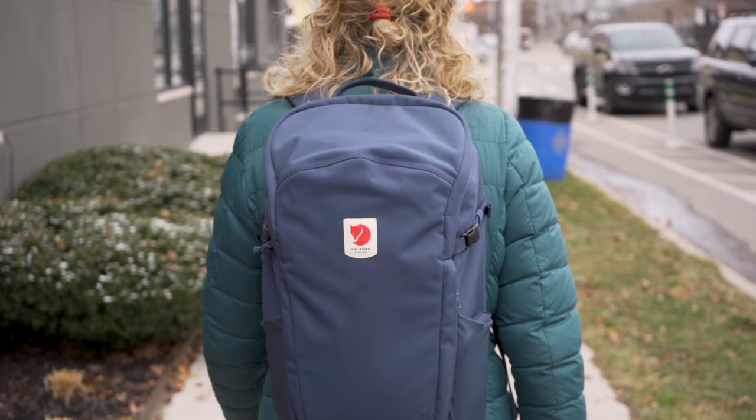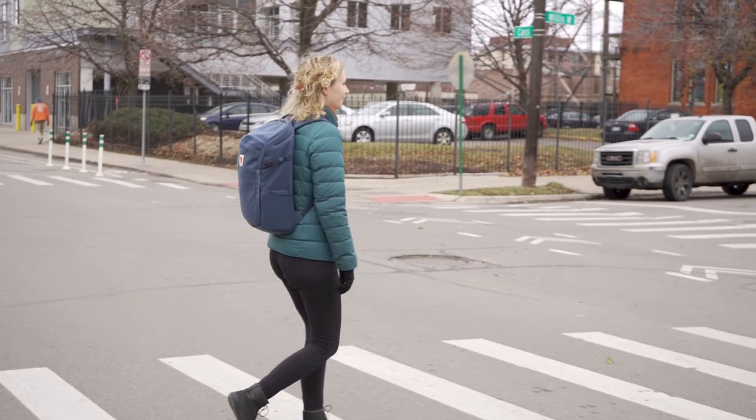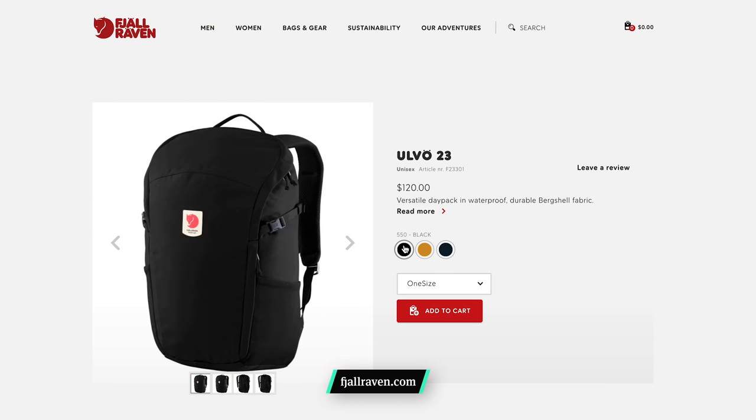We really like the aesthetic of the Fjallraven Ulvo 23. Its rounded shape, elegant stitching and old-fashioned type on the logo tag come together to create a bag that's somehow both heritage and modern. We've been testing the Mountain Blue colourway, but you can also pick it up in black and red gold. Fjallraven usually sticks to subdued, earthy tones, so we're not surprised by these colourways.